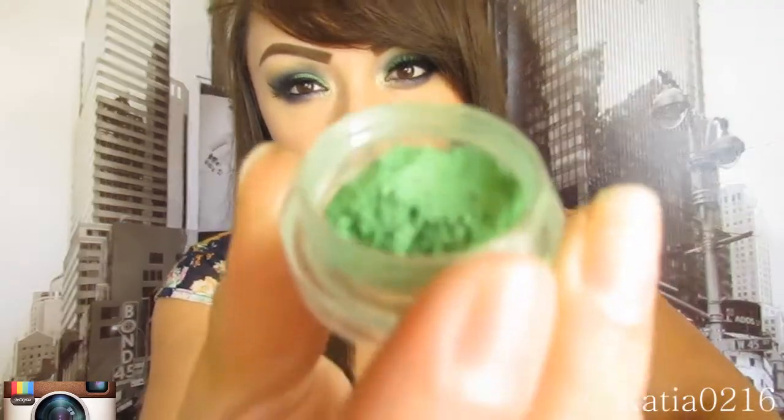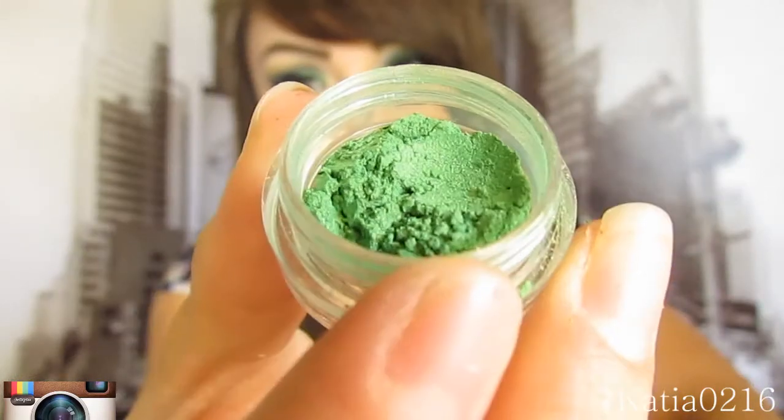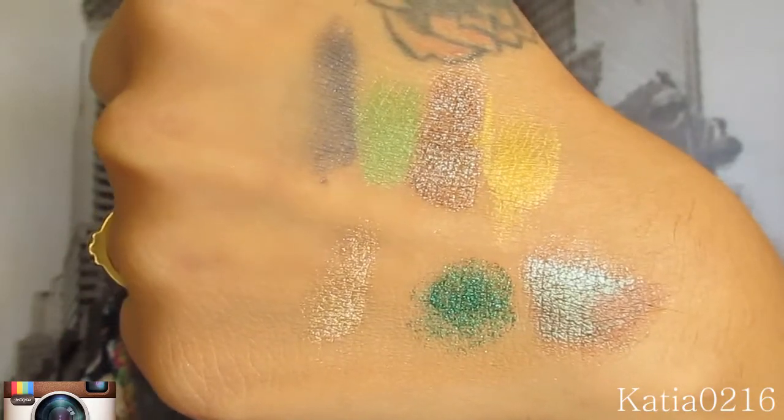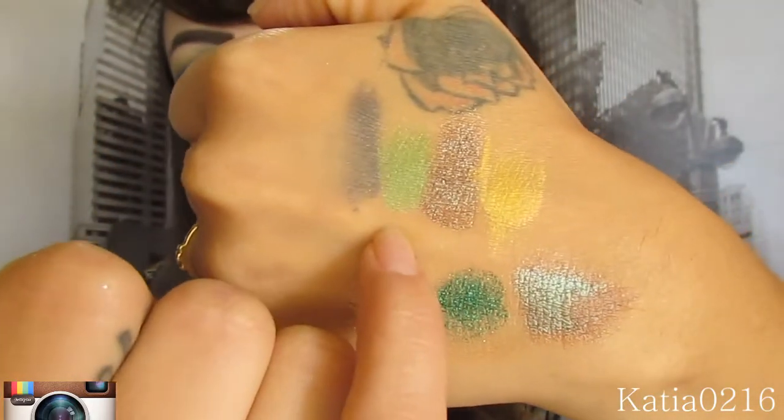So let's get started. First item they sent me is Tropics and it's right here. It's a nice green. I tried recording this already once so the swatches are right here, and these are on top of no primer. And right here we have Tropics.